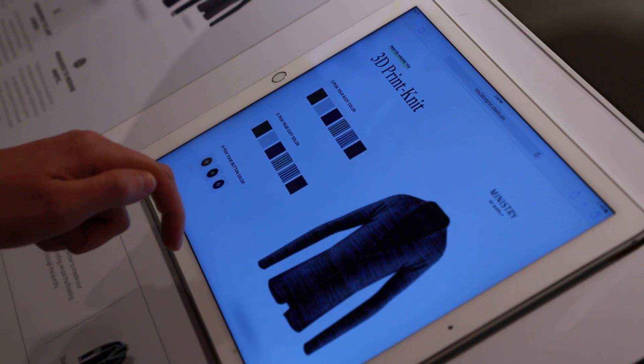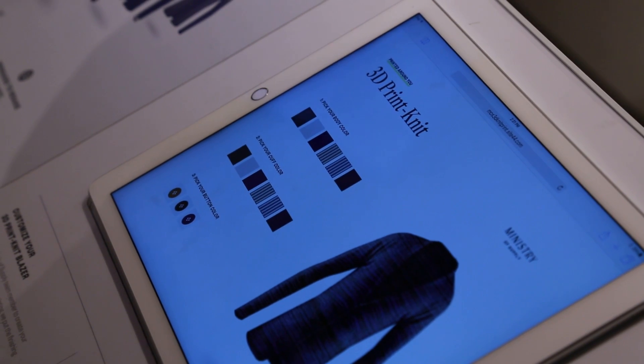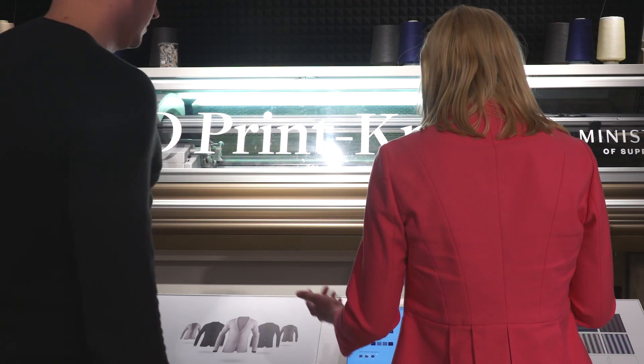I'm going to pick my body color and my cuff color and then buttons. I feel like I should go for this one. And that's it. That's so easy.